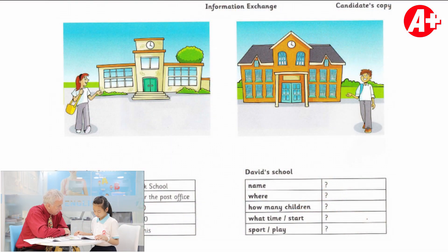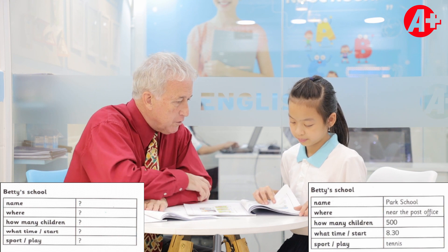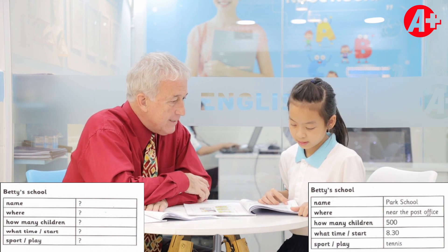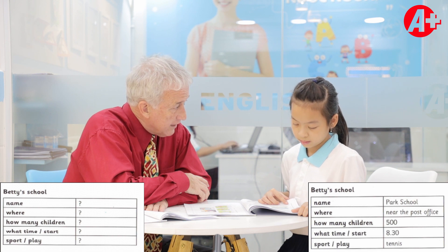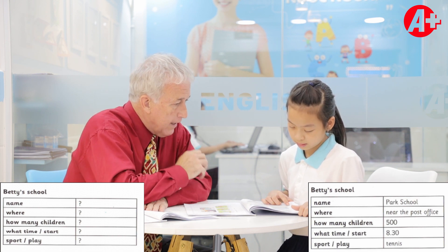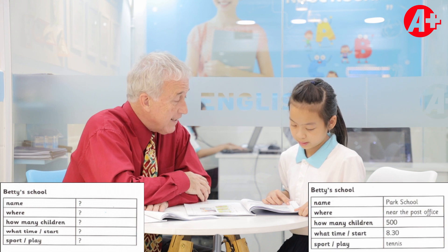In this one, you can ask me some questions about Betty's school, and then I'll ask you some questions about David's school. What is Betty's school's name? Betty goes to a school called Park School. Where is it? This school is near the post office. How many children are there? There are 500 students. What time does the school start? This school starts at 8:30. And what sport does Betty play? Betty likes to play tennis.